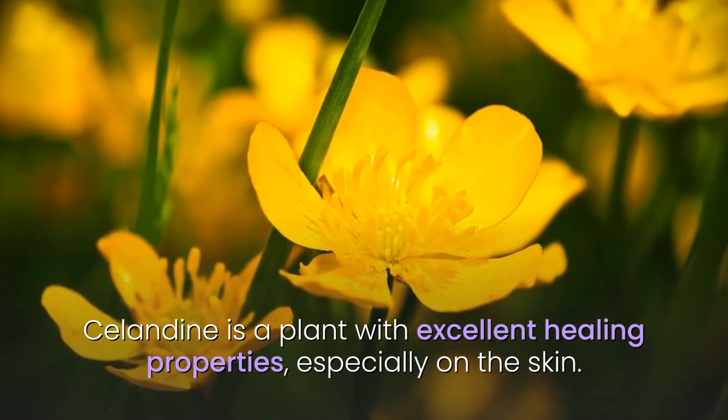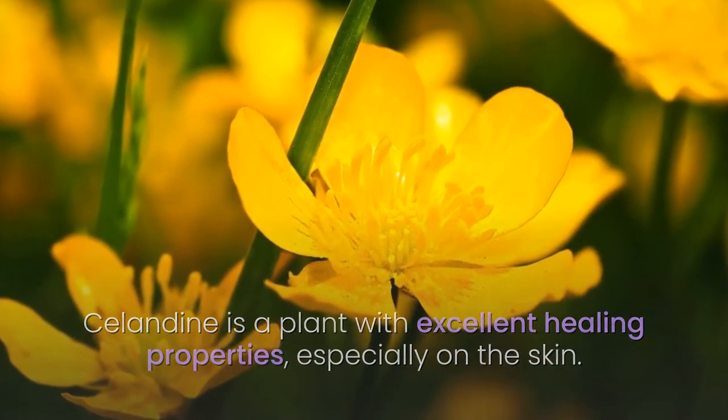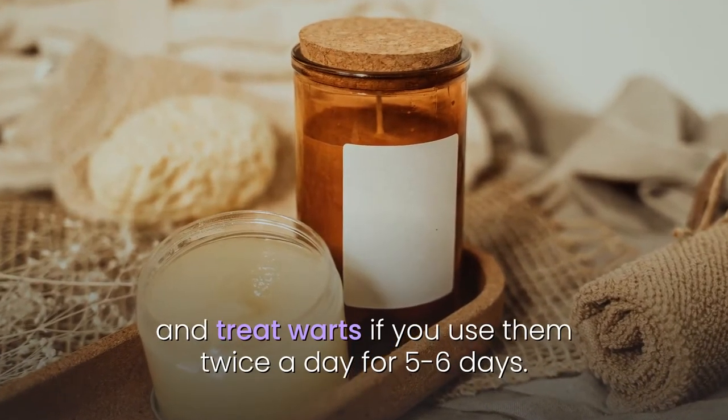4. Celandine. Celandine is a plant with excellent healing properties, especially on the skin. Infusions or celandine ointment help soften dark spots and treat warts if you use them twice a day for five to six days.